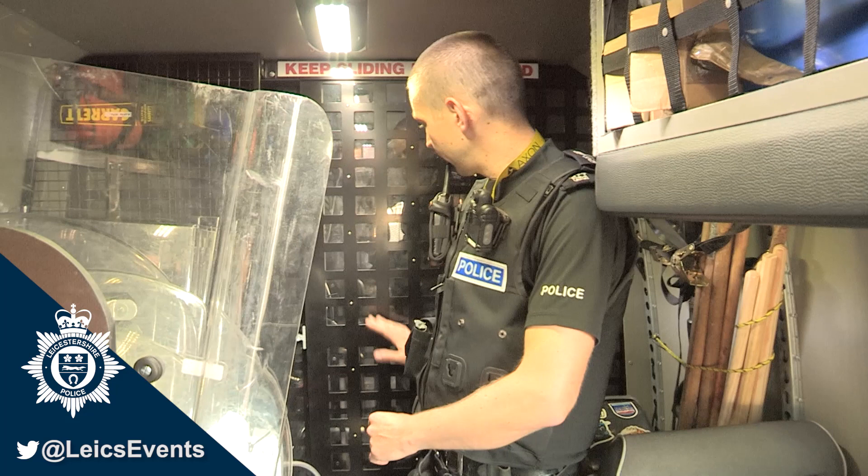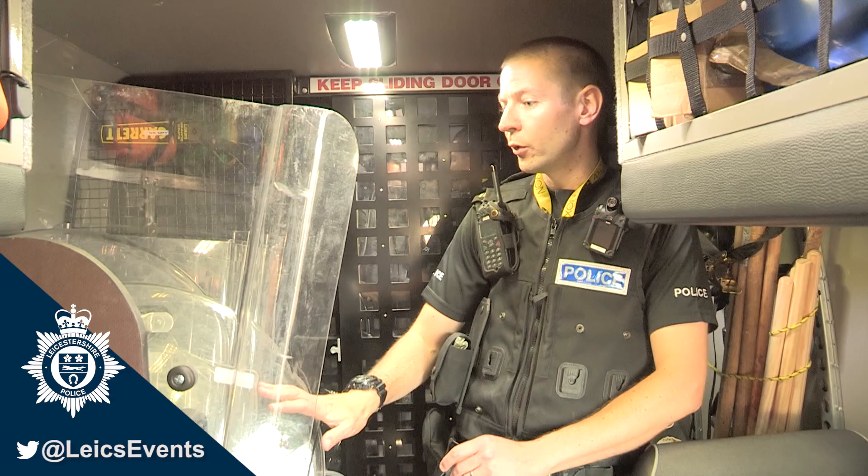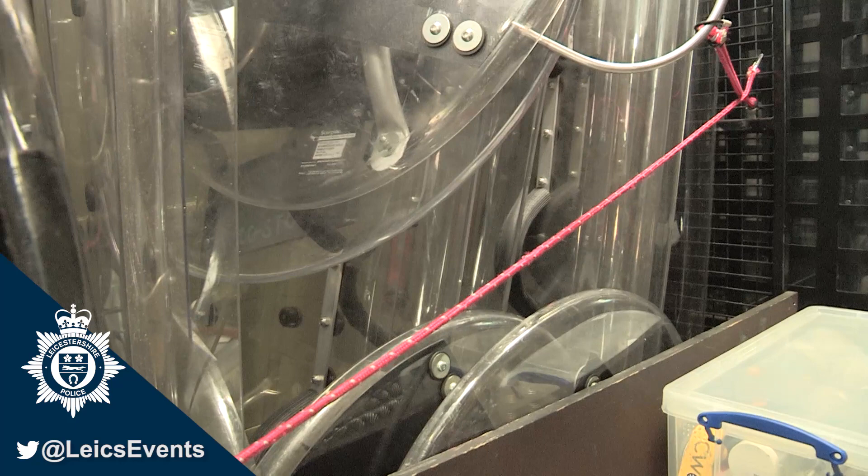At the back of the van we've got access where we can keep an eye on any prisoners that are in the cage, so we can monitor them on our way to custody. But this is where we also keep our shields, so if we are deployed in full PSU kit we will use these shields in order to protect ourselves as well.